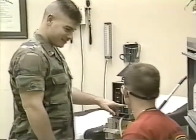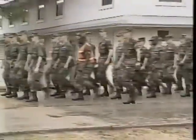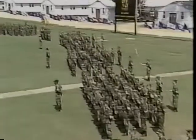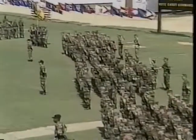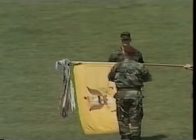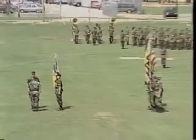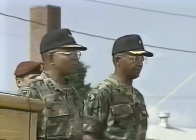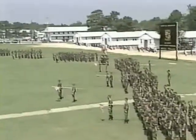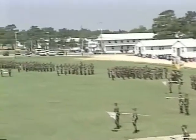Once in-processing is completed and the cadets settle into their units, each regiment participates in an opening ceremony where it formally assumes the colors of an active Army regiment of the 18th Airborne Corps, and by doing so, assumes as well the responsibility to live up to the proud and gallant traditions of that regiment. Then the training and evaluation of Camp All-American begins in earnest.